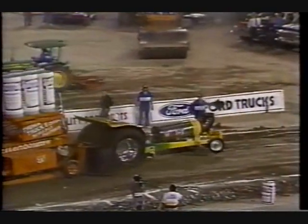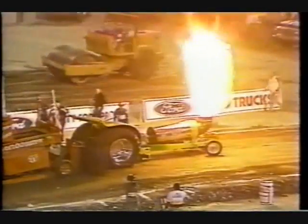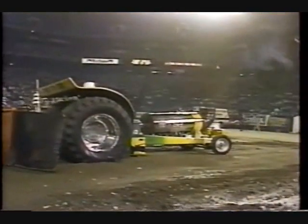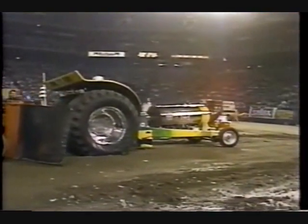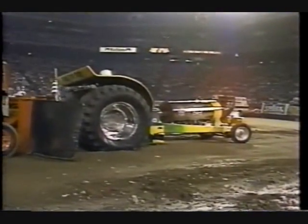Gary will turn the wick up. Gary's underway, leaning a little to the left, bringing it back right. He's all over the track but getting close to that full-pull line — he will not quite make it. It's going to be very, very close as he cleans the motor out a little bit for that full-pull distance. Good hook. Absolutely a picture-perfect hook for Gary Mills.